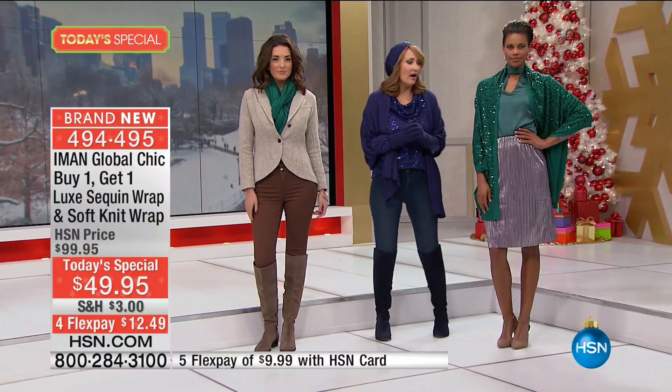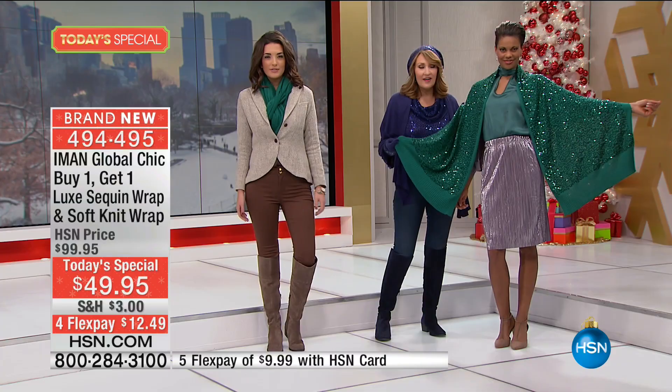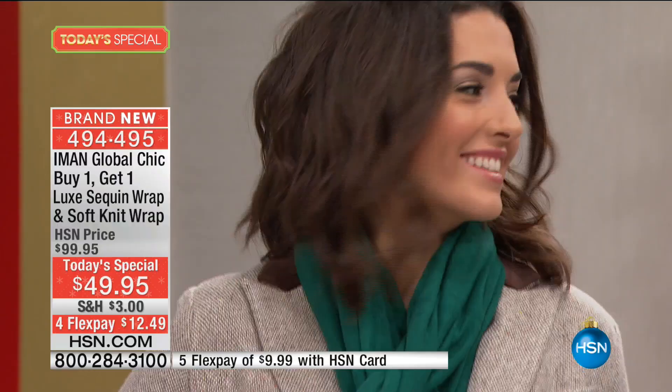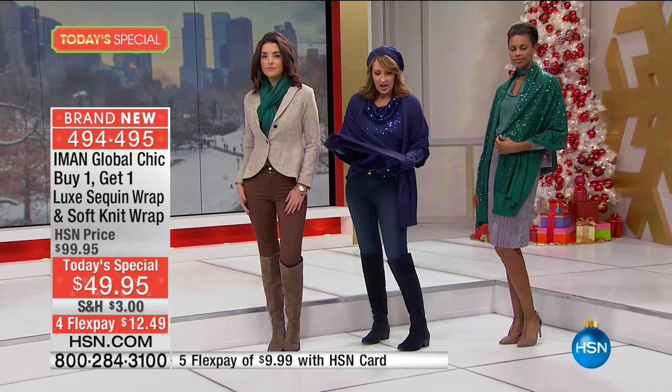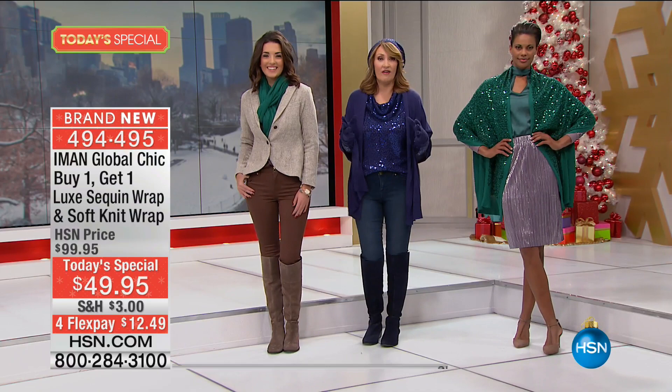The green looks absolutely fabulous on Victoria — it looks like she's dripping in emeralds. You are jeweled in emeralds for Christmas Eve, Christmas Day, any holiday parties. It's so soft. There are no sequins on the reverse side, so everything that touches your skin is very soft. I also love the softness and silkiness of the solid scarf — it has a ribbed edge which is so nice. It drapes beautifully. If you're a scarf girl, I don't leave the house without a scarf.